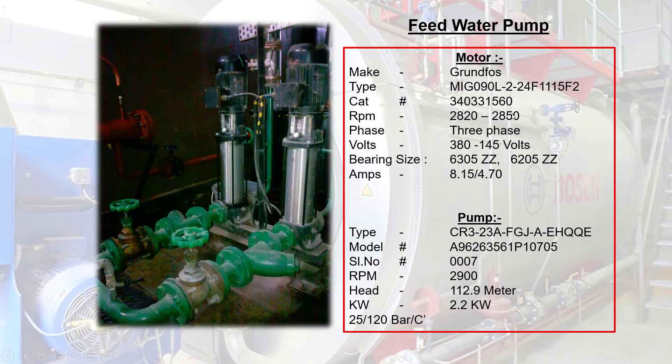Feed Water Pump: boiler feed pumps are designed to handle the amount of pressure your operation needs. Boiler feed water pumps transport water into boilers using high pressure; thus, a boiler feed pump is built to handle extremely high water pressure to deliver the feed water into the boiler system. Please refer to the specification on nameplate details.